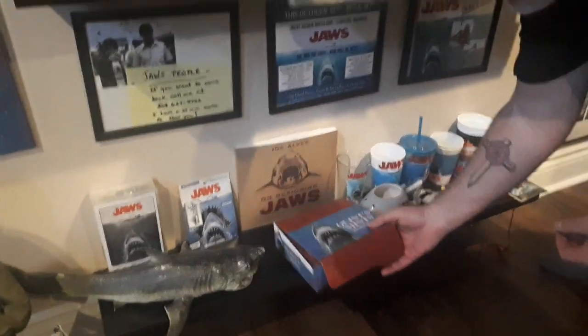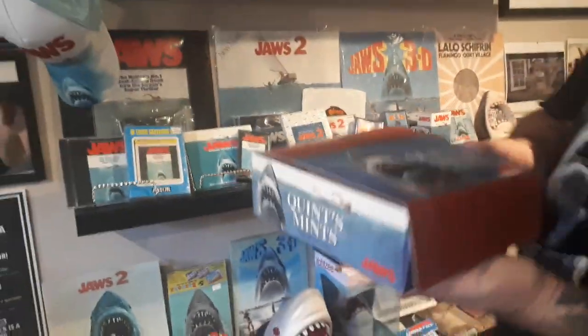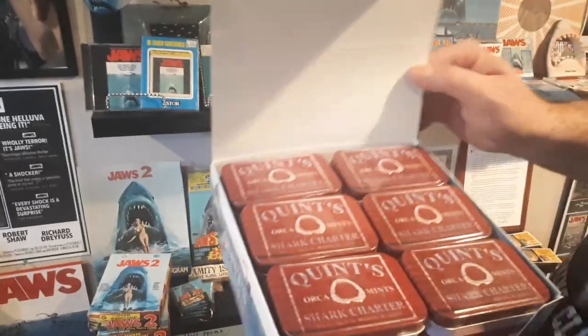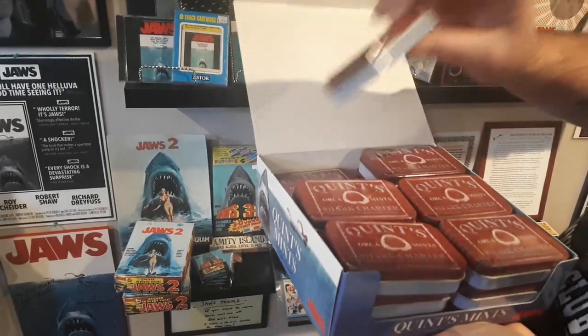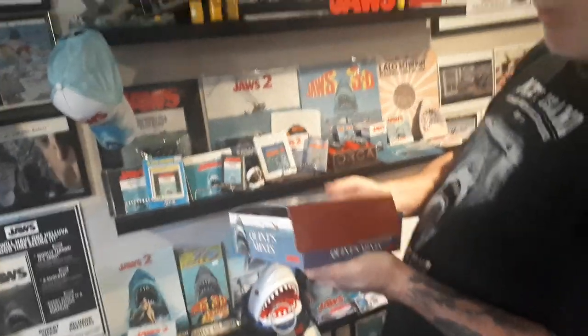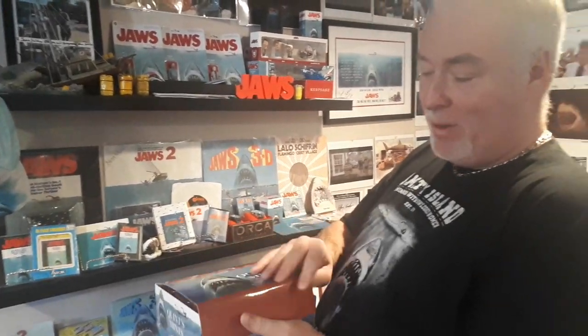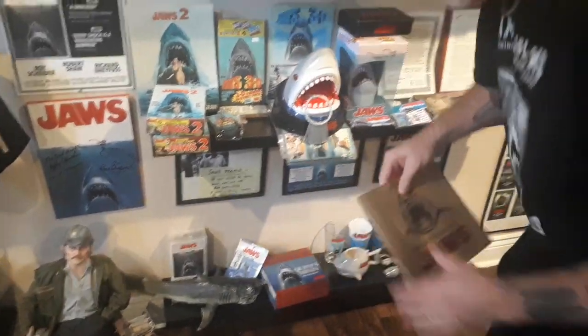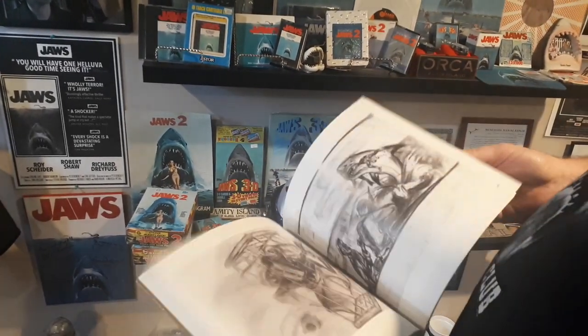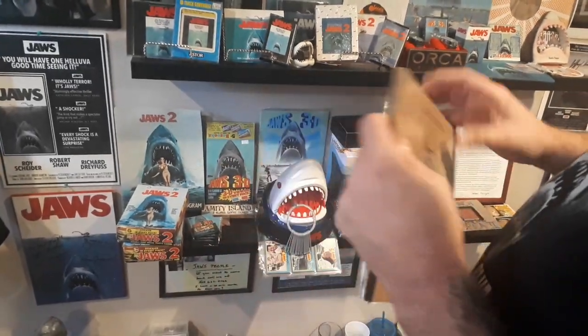I just got this — very, very cool. Got myself a full box of Quince Mints, which is 18 packages. I think I saw these for sale in the Vineyard and almost bought one little container, but I was able to get a whole box. I'm not opening them, so if my daughter wants some, she can't have any. Speaking of Joe Alves, here's the Joe Alves Designing Jaws book, which is really, really cool — so many cool pictures of when he was designing the film. I highly recommend this.